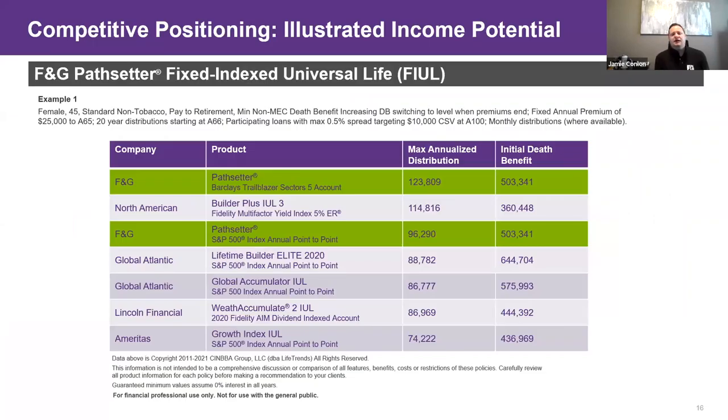A question came in about loan crediting. On a fixed loan, the loaned amount does not receive any crediting. On a variable loan, think of it as a ghost account: say you have $10,000 loaned out at 5% charge and you get a 10% index return — that $10,000 receives a net 5% credit (10 minus 5), while all other dollars receive the full 10% credit. So variable loans do receive crediting over and above the charge rate; fixed loans do not receive any crediting.